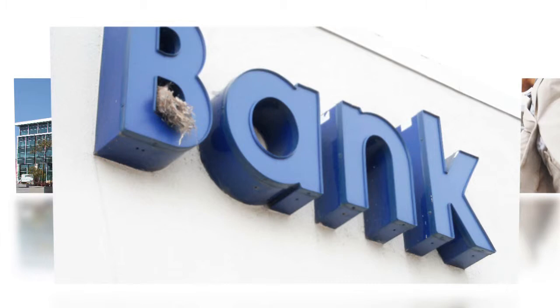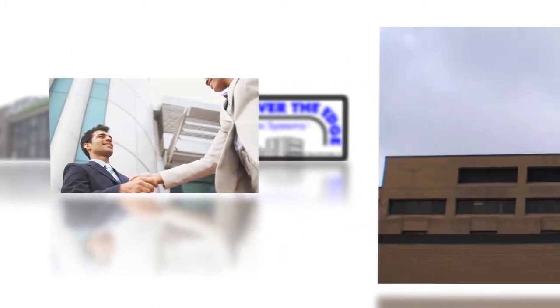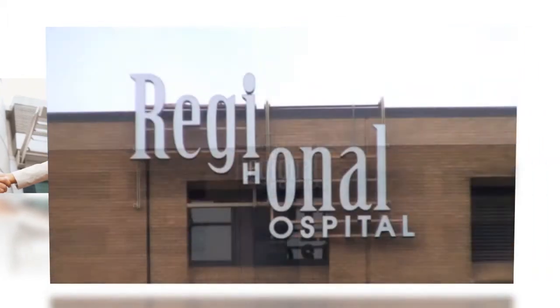Removing a bird's nest, changing a burnout LED, or replacing a broken letter often had a large price tag. By utilizing Over The Edge, this now can be easily accomplished by maintenance personnel.